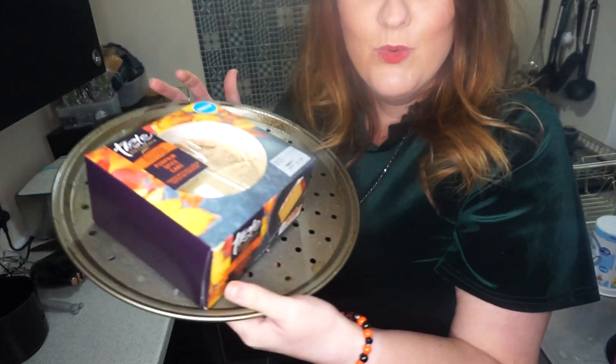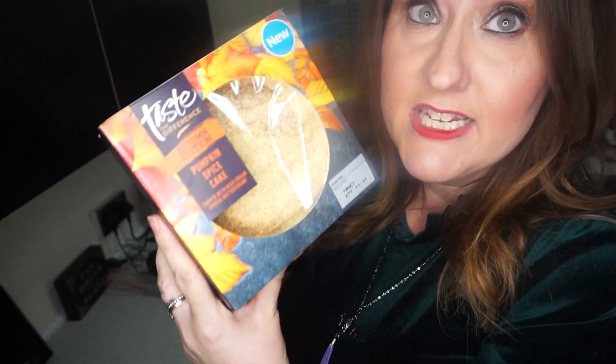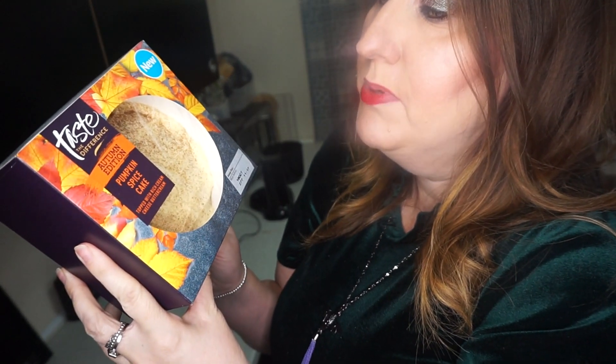Well, it's done already. Oh, it looks delicious. I got the pumpkin spice cake from Sainsbury's — it's from the Taste the Difference range and it's an Autumn Edition pumpkin spice cake topped with rich cream cheese buttercream, and it does sound absolutely delicious.